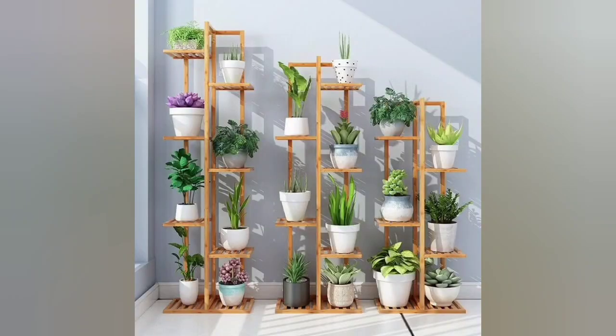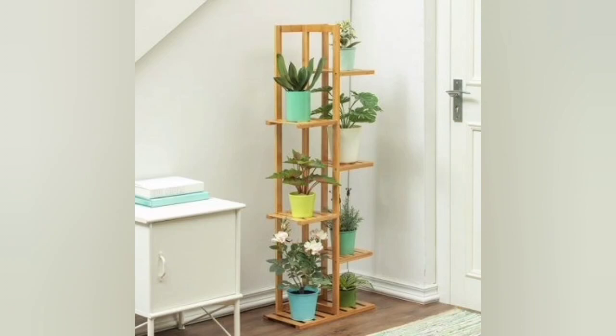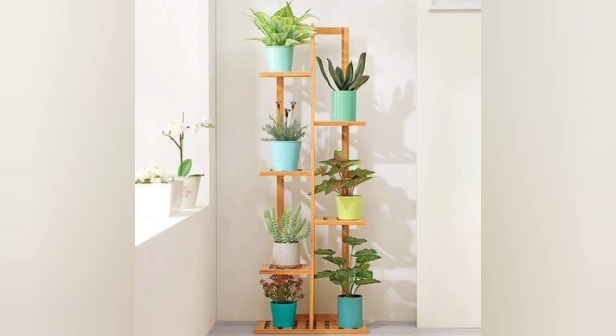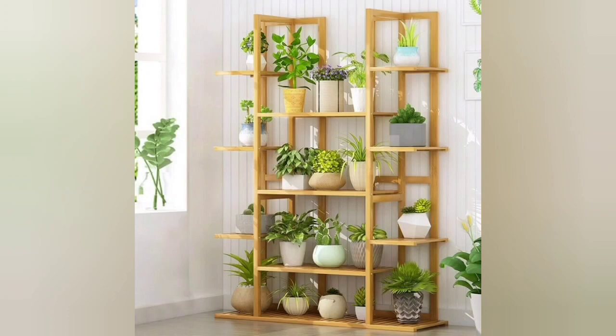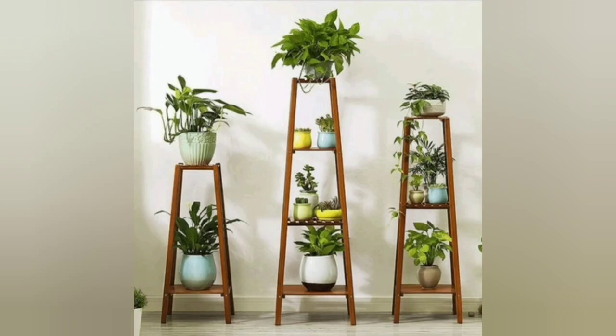Some plants are needier than others when it comes to sunlight. You can take advantage of random sunspots throughout the day by moving your plant from place to place. Make things easier by making your plant mobile with this stylish and functional DIY plant stand on wheels. Customize it with your favorite colors to make it pop.